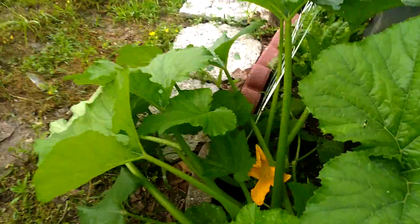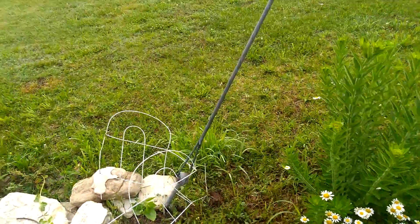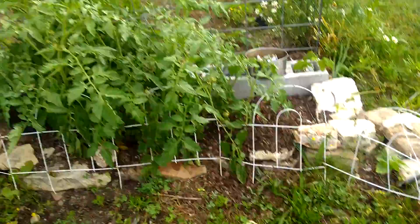And we have our first zucchini bloom. That's Cocos Corners. Be sure and like and subscribe. See y'all later. Bye.